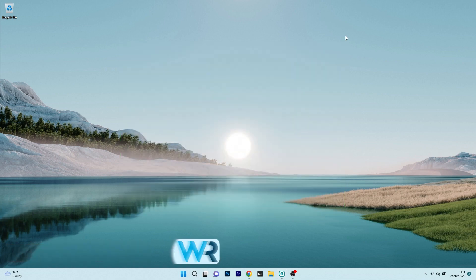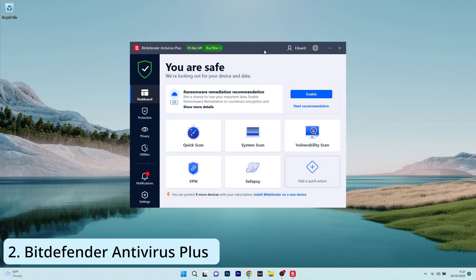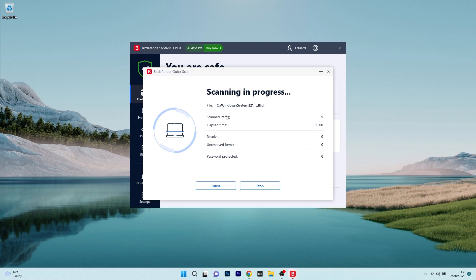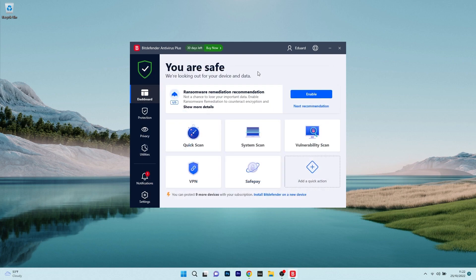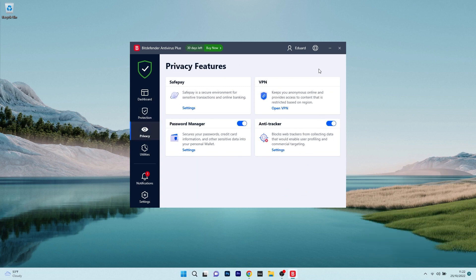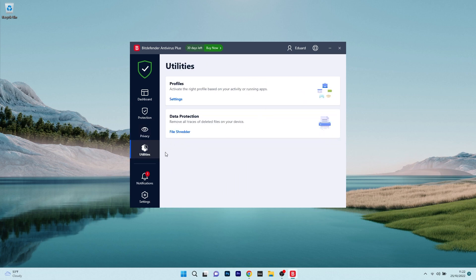Moving on, another antivirus we are talking about is Bitdefender Antivirus Plus, which is a very powerful app for Windows 11, coming with really cool features. Bitdefender delivers on-demand and on-access scanning so you can make sure that any malware, including viruses, spyware, ransomware and all those things that will make your life hard, are found and eliminated instantly.